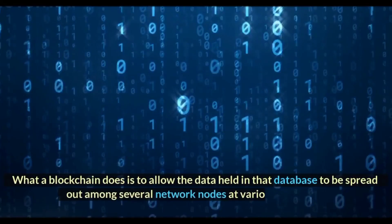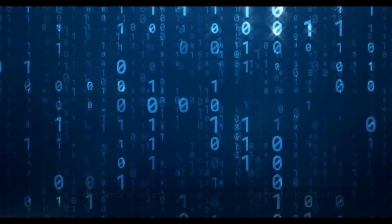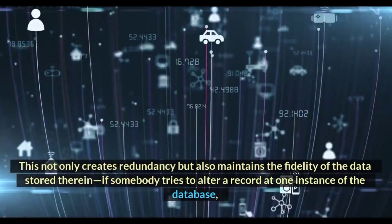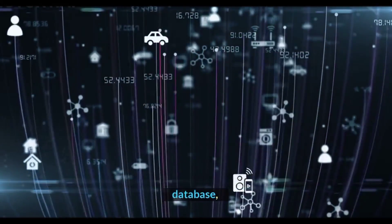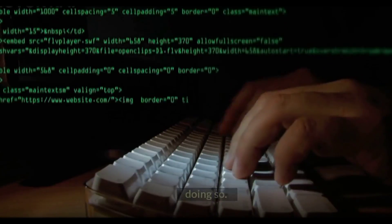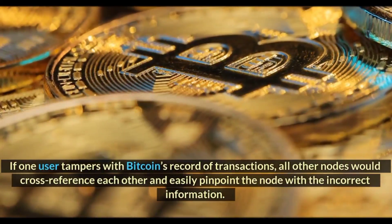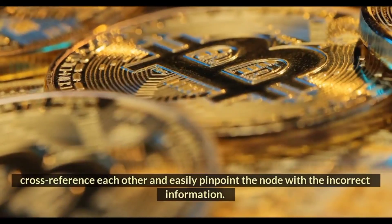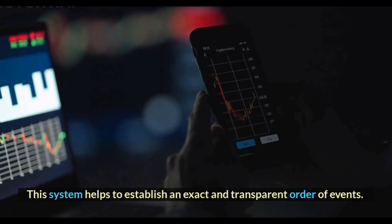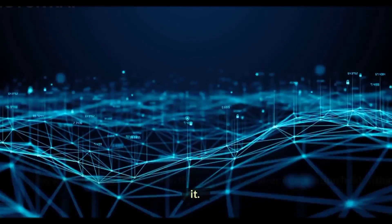What a blockchain does is to allow the data held in that database to be spread out among several network nodes at various locations. This not only creates redundancy but also maintains the fidelity of the data stored therein. If somebody tries to alter a record at one instance of the database, the other nodes would not be altered and thus would prevent a bad actor from doing so. If one user tampers with Bitcoin's record of transactions, all other nodes would cross-reference each other and easily pinpoint the node with the incorrect information. This system helps to establish an exact and transparent order of events, so no single node within the network can alter information held within it.